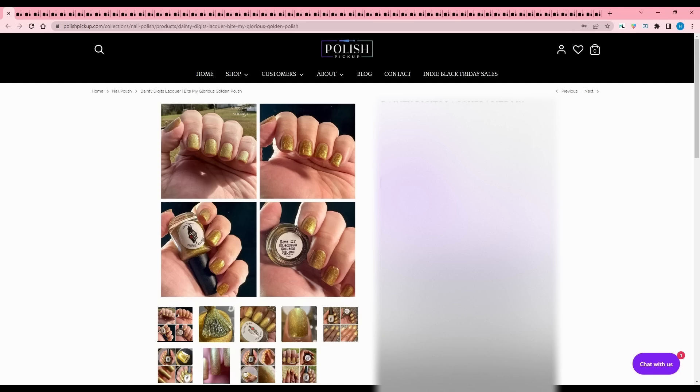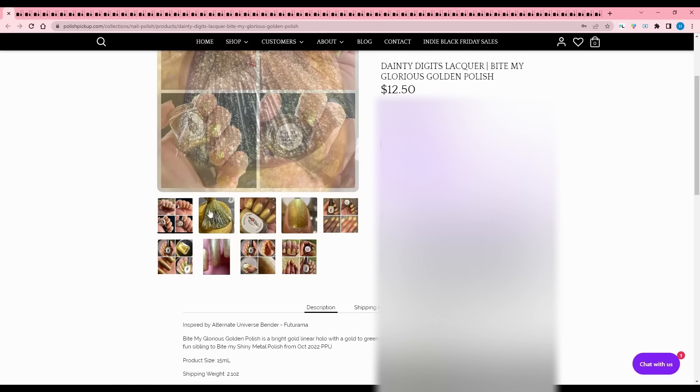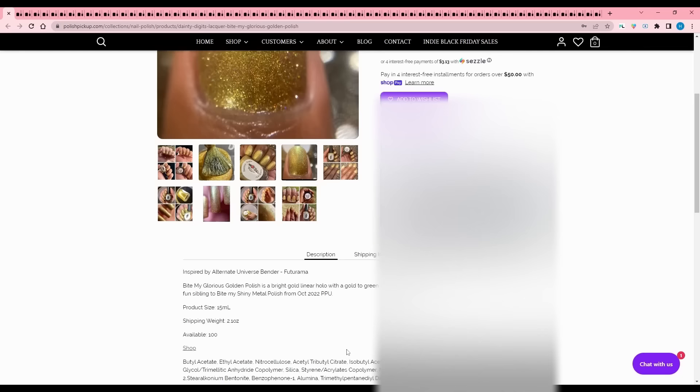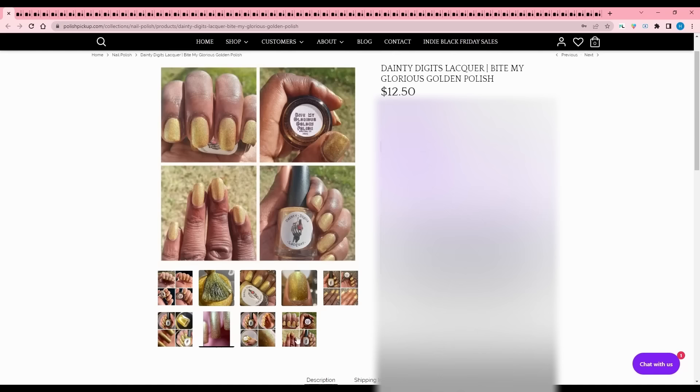Dainty Digits of Lacquer - Bite My Glorious Golden Polish, definitely inspired by Bender from Futurama. It is a bright gold linear hollow with a gold to green shifting shimmer and gold reflective glitter, a fun sibling to Bite My Shiny Metal Polish from October 2022 Polish Pickup. 100 are available. That's cool that they did a little nod to that one, but I didn't get that one and I don't wear a lot of gold, so I'll pass.